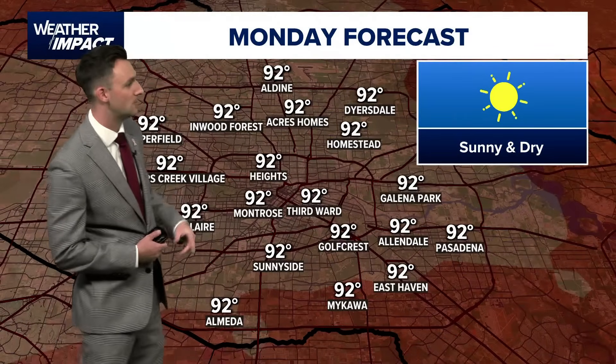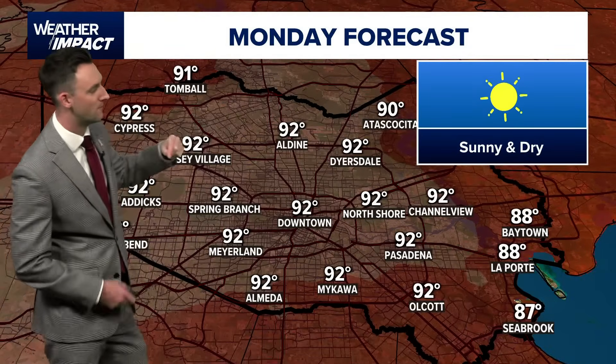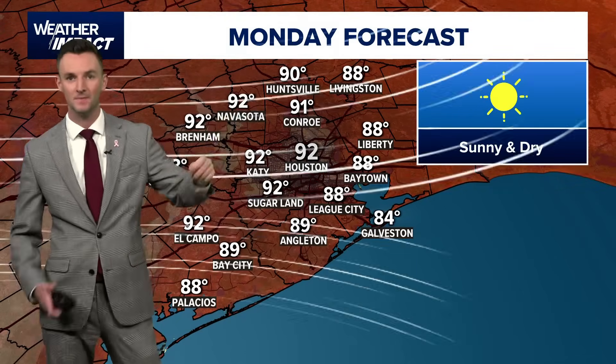Tomorrow it's hot: 92 is your high temperature in the Heights, Third Ward, and Inwood Forest. We'll do 92 for Cypress, 91 for Tomball, 90 for Itasca Cedar. Upper 80s close to the water, 84 for Galveston. 92 in the city, 92 for Navasota, and 90 in Huntsville.